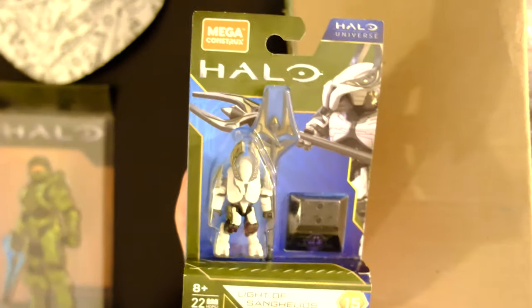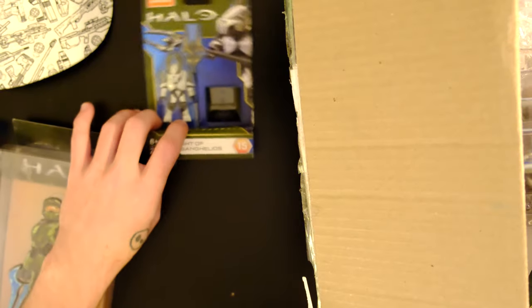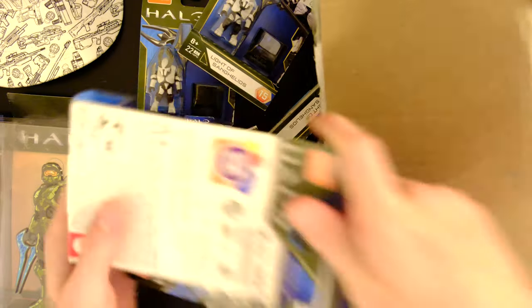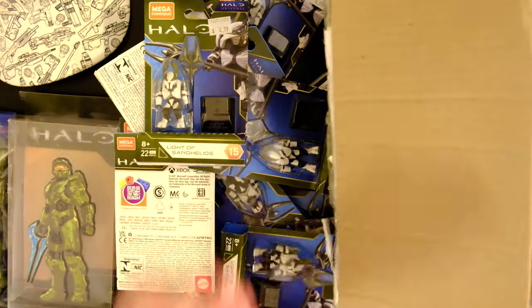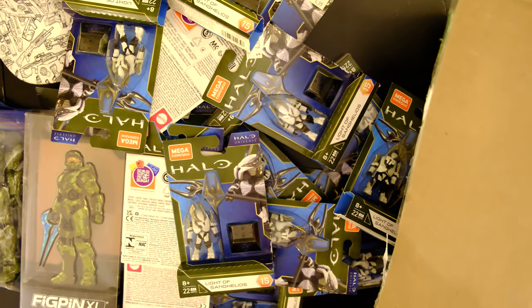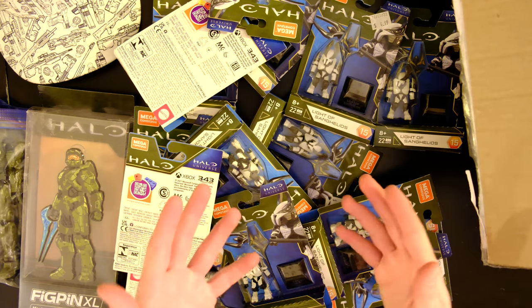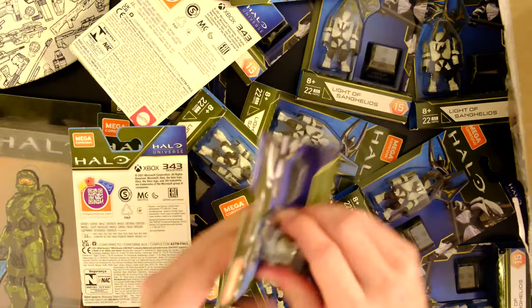Next up is something you're very familiar with on this channel — The Lights of Sanghelios. I have made so many videos about this product, actually a ridiculous amount, mostly last year when I lived here. We did some very funny videos. And we've got a lot of Lights of Sanghelios here — I counted roughly 16 to 19 of them. I don't condone stockpiling these. I've already agreed to sell these to a few different collectors in the UK. I'm going to take them out of the packaging and break them down.